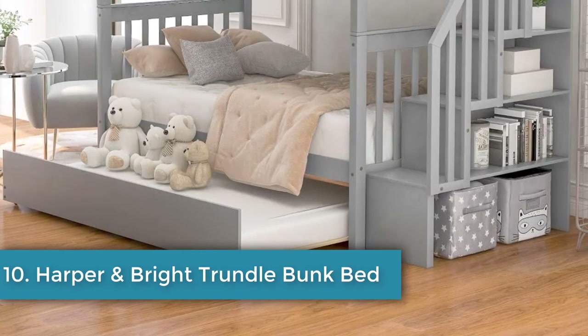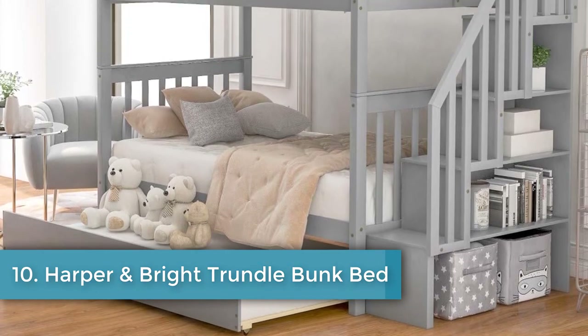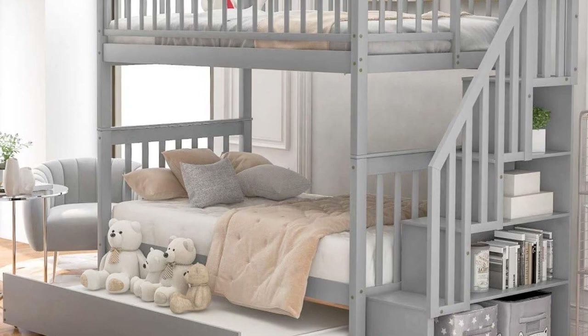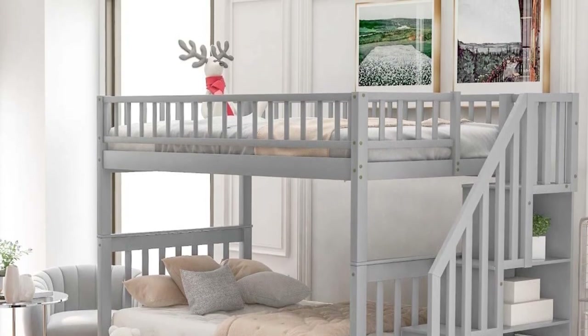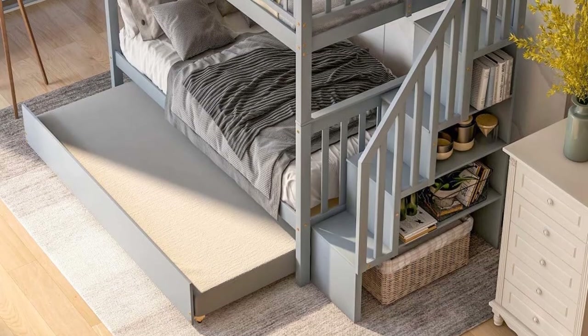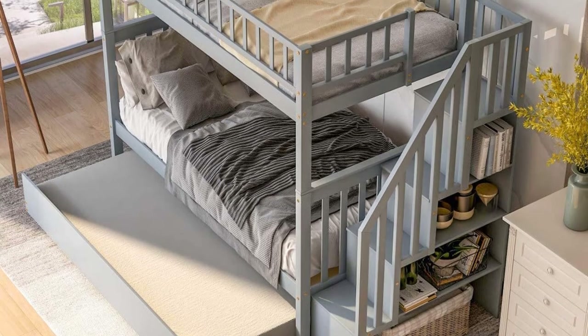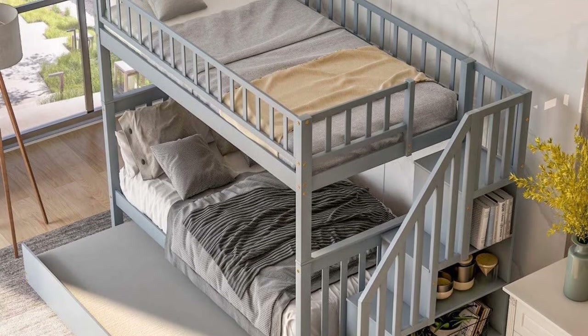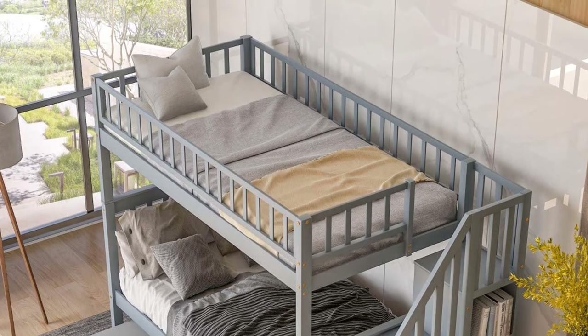Number ten: Harper and Bright Trundle Bunk Bed with Drawers. Features a sturdy staircase that can be placed at either end, a trundle bed included, and a rail on the upper bed. Footprint: 96.38 x 41.42 inches, height: 65.75 inches, material: pine and MDF. Features staircase, trundle bed, and three drawers. If you're after a basic bunk bed but also want the safety of a staircase to the upper bunk, take a look at the Harper and Bright Trundle Bed.